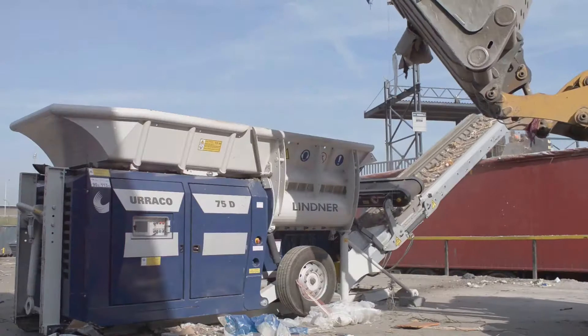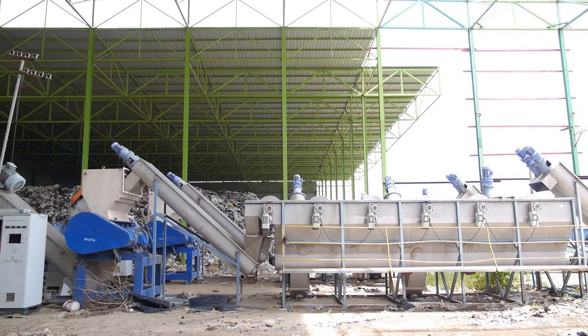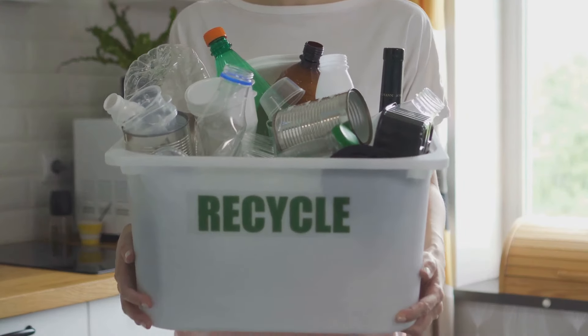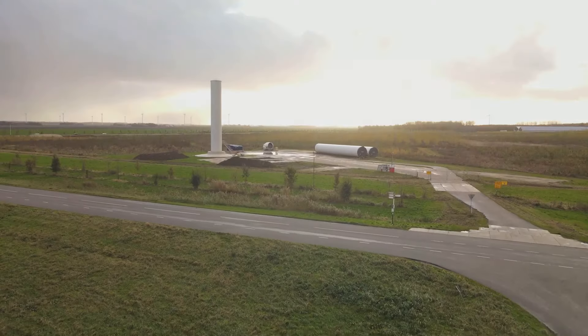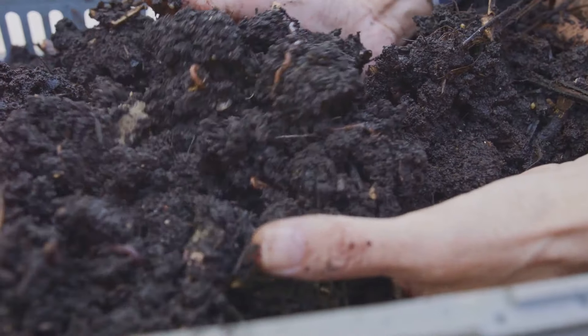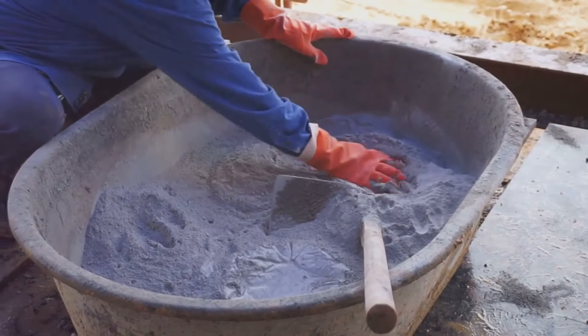Section 2: The science behind biogas — turning waste into energy. Anaerobic digestion relies on microorganisms. These tiny creatures thrive on organic waste without oxygen, breaking down materials and generating biogas. A home biogas system has a digester and a gas storage unit. The digester is an airtight container for organic waste, where microorganisms break it down, producing biogas that is then collected and stored.